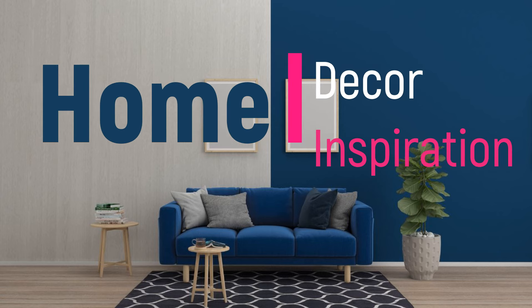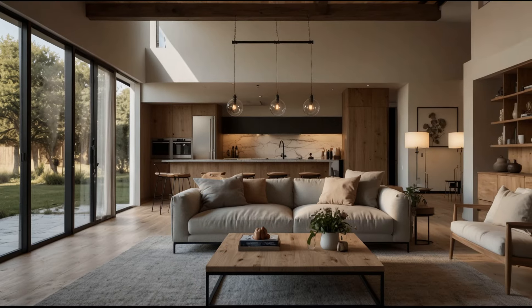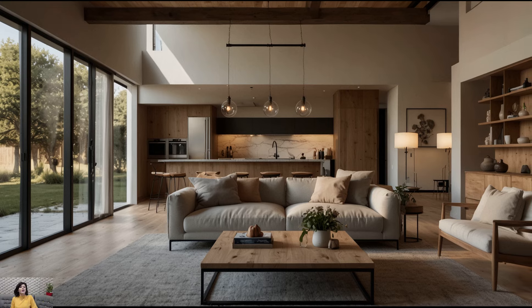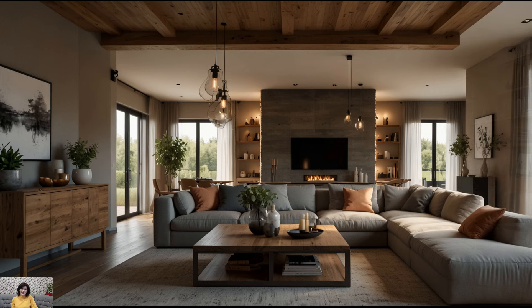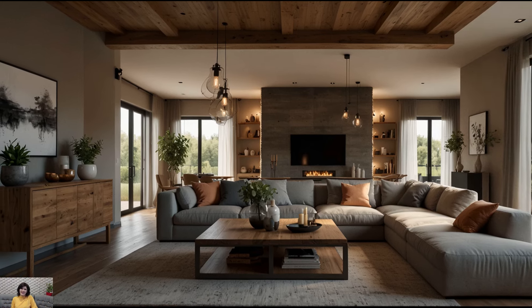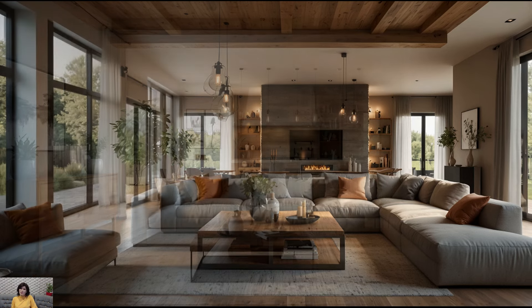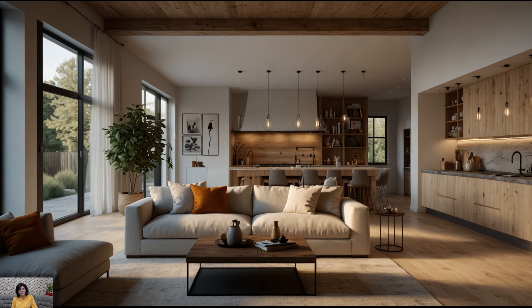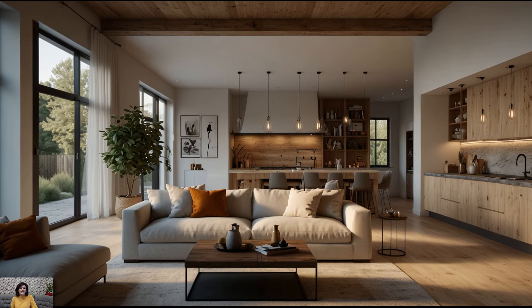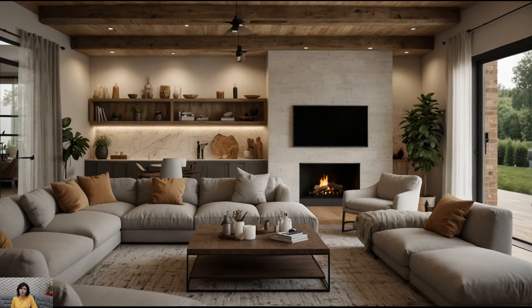Welcome to Home Décor Inspiration, the ultimate destination for all things interior design. In recent years, the modern farmhouse aesthetic has taken the interior design world by storm, and for good reason. This style seamlessly blends the warmth and coziness of traditional farmhouse decor with the clean lines and sleek finishes of modern design, creating a space that feels both inviting and up-to-date. Here's how to achieve the perfect modern farmhouse look for your living room.